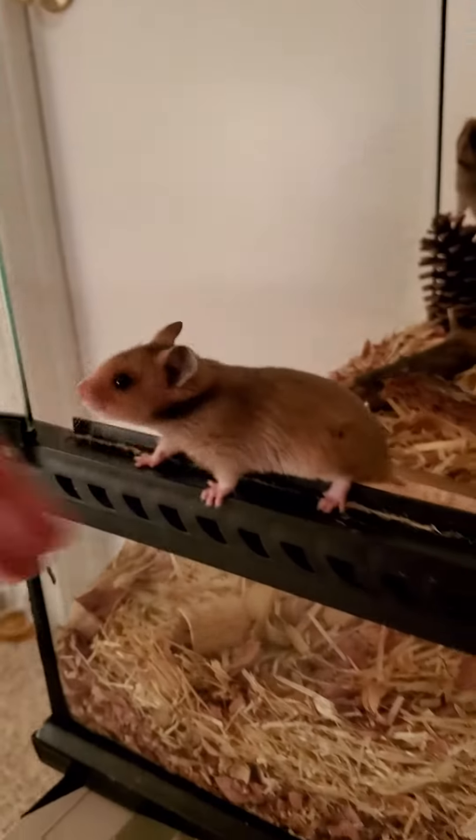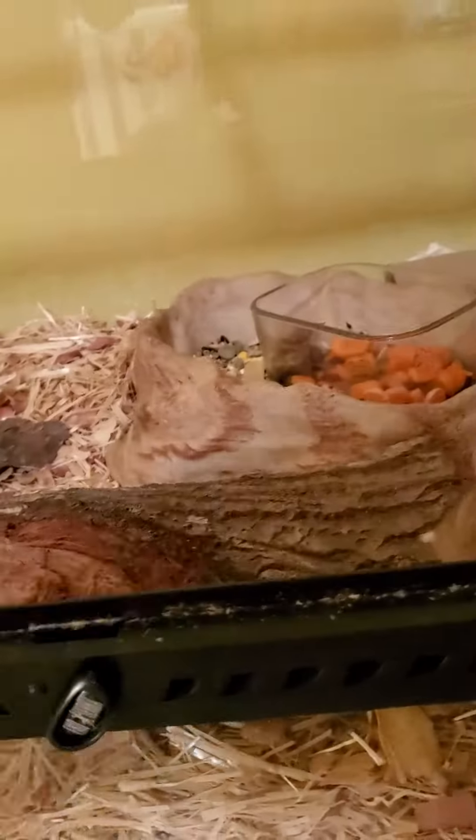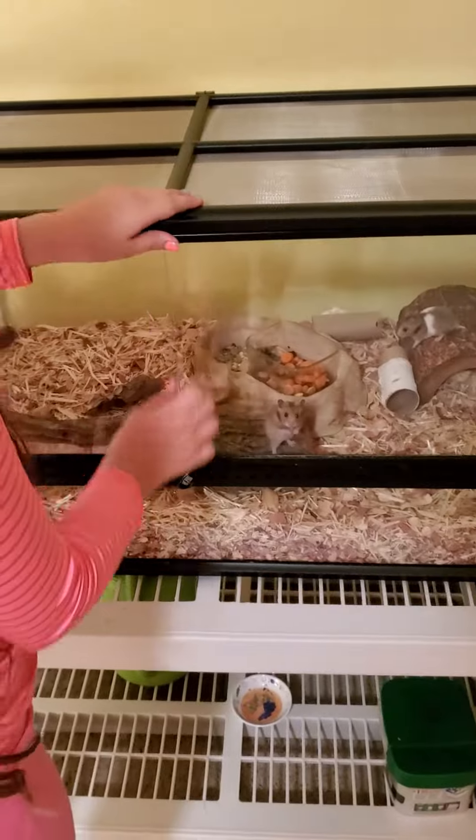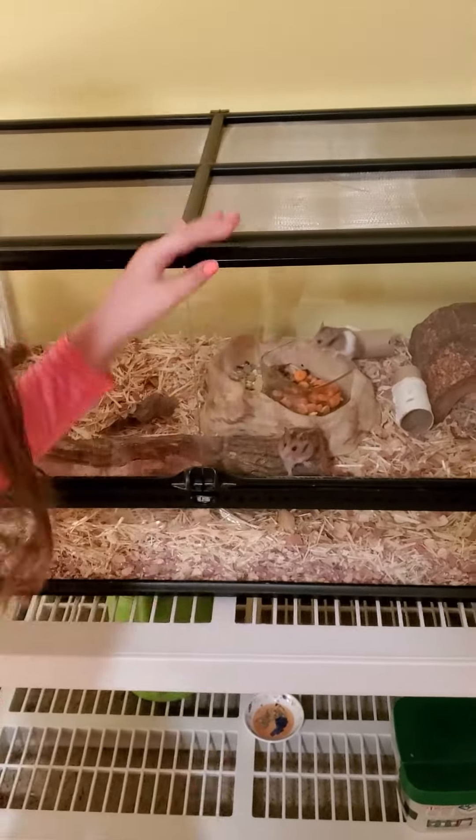So that's their cage. I'm sorry, but you can't come out now. You either. Bye-bye, little hamsters. Now let's move on to the others.